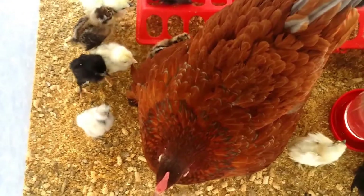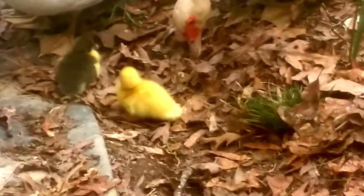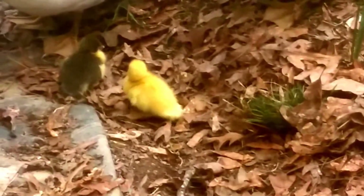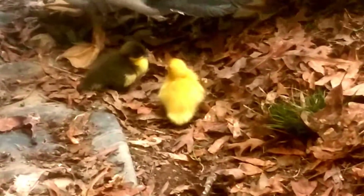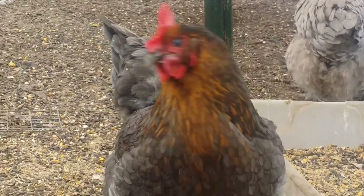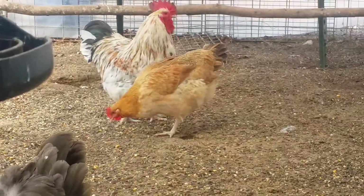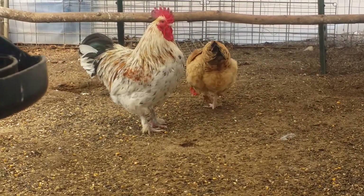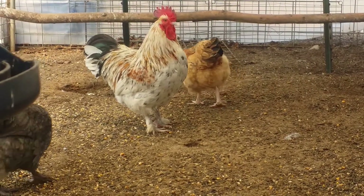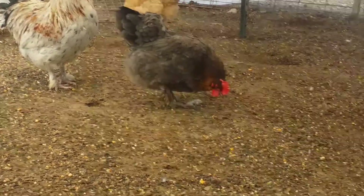We woke up this morning and these two mama ducks that have shared a nest have managed to hatch out two baby ducks. Now there's nothing spectacular about that, but just look how cute they are. Let's just look at them.